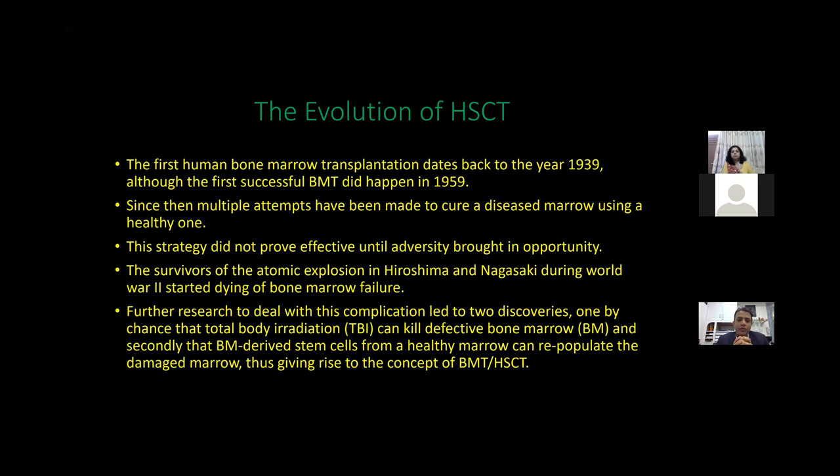A brief about the evolution of transplant: the first human bone marrow transplant dates back to 1939. It was not a successful transplant, but the first successful transplant happened in 1959, and since then multiple attempts have been made to cure diseased marrow using a healthy one.